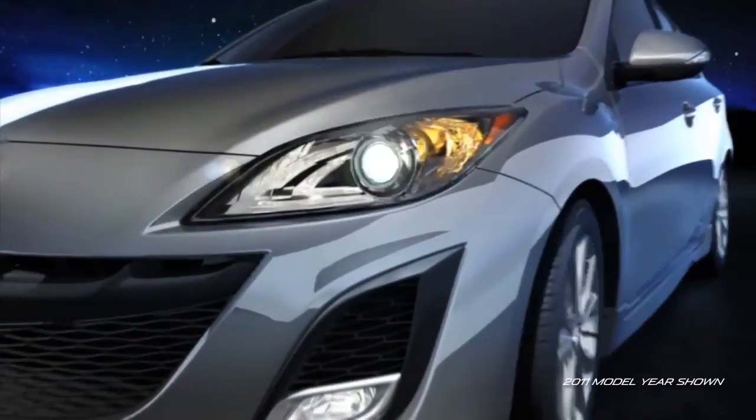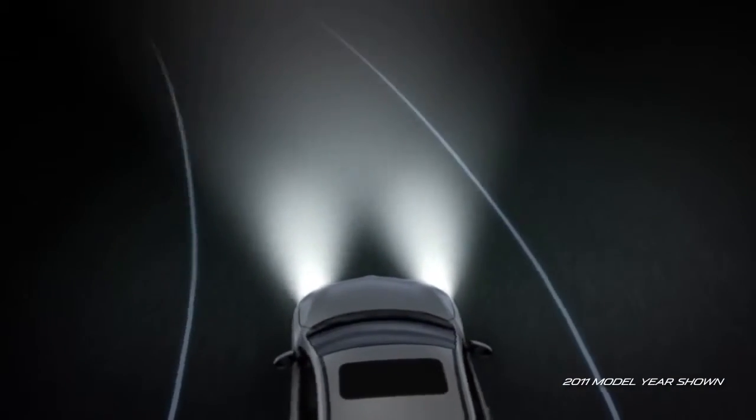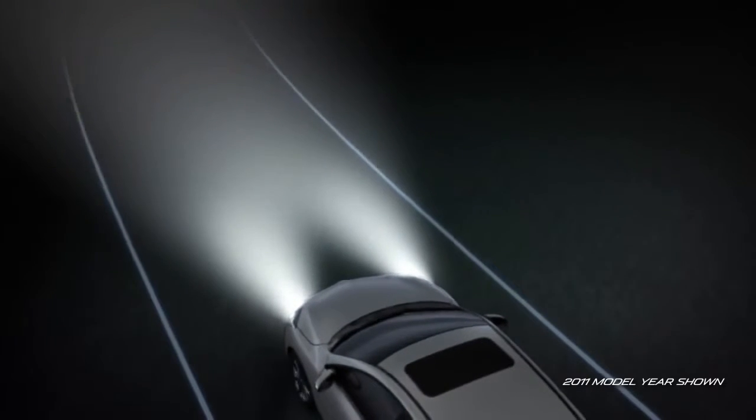As you turn into a corner, the inside headlight moves in the direction of your turn, giving you a wider area of illumination. When you've completed your turn, the headlight returns to its original position.